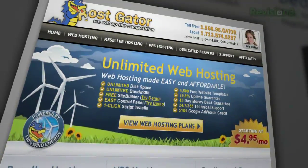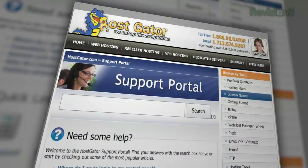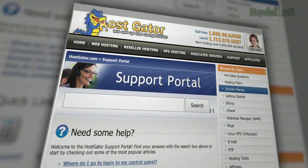Looking for a place to launch your blog or website? Frustrated with customer support at your current hosting provider? Go with HostGator and get up and running in minutes.